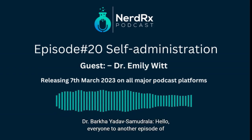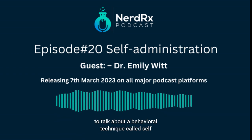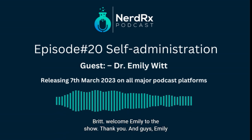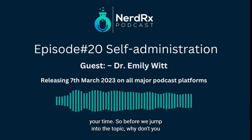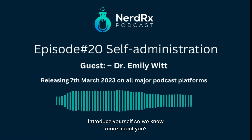Hello everyone, welcome to another episode of NerdRx podcast. I'm your host Barkha. Today we are going to talk about a behavioral technique called self-administration, and to talk more about that we have Dr. Emily Witt. Welcome Emily to the show. Emily also has a podcast — please make sure to check that out, it's called Cover to Cut. Emily, thank you so much for giving us your time. Before we jump into the topic, why don't you introduce yourself so we know more about you?